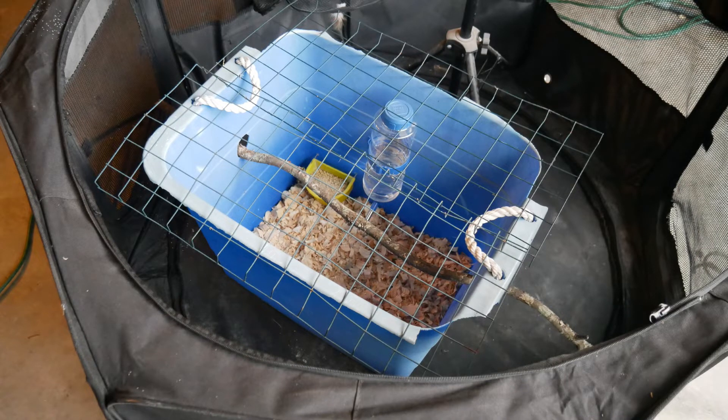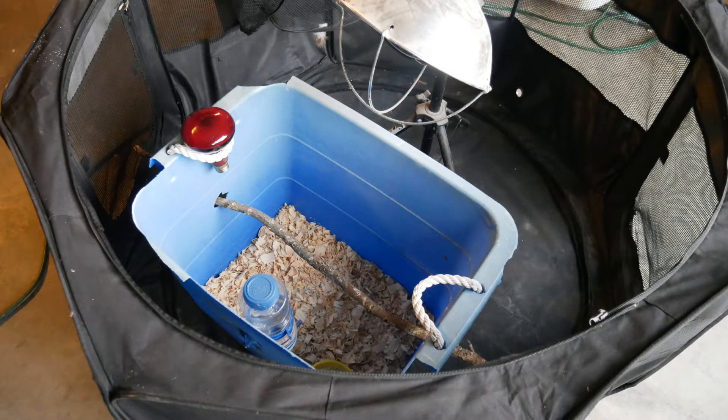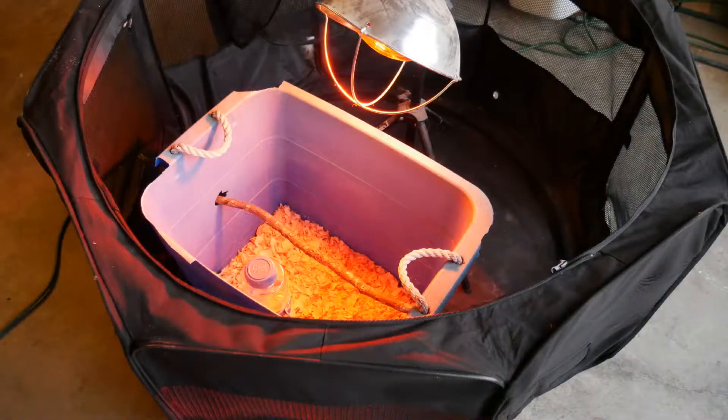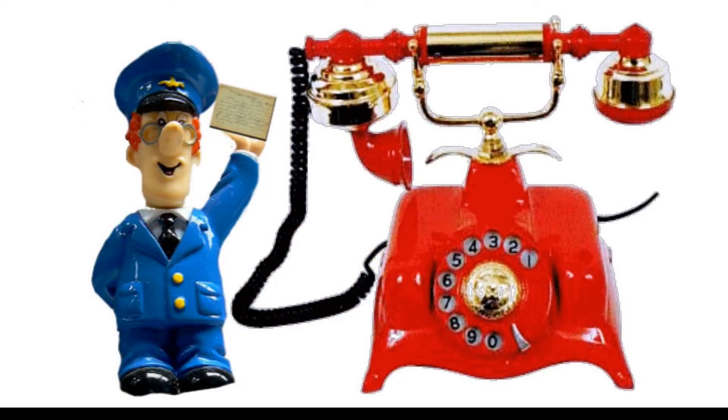I already had the heat lamp, so I turned it on to make sure everything was ready before the chicks arrived. The light bulb wasn't working, but fortunately I had extras in storage. That's not something you want to discover when your chicks are already there and need heat right away. I lowered the light stand real low, got everything nice and warm, and it was ready to go. Then I got a call from the post office — my chicks were ready to pick up.